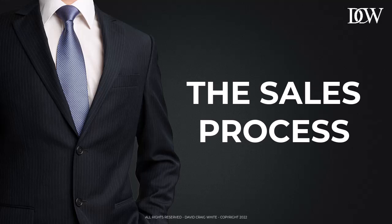Hey everyone, this is David Craig White, B2B Sales Coach, and in this lesson I'm going to give you an introduction into the fundamental steps of the B2B sales process.